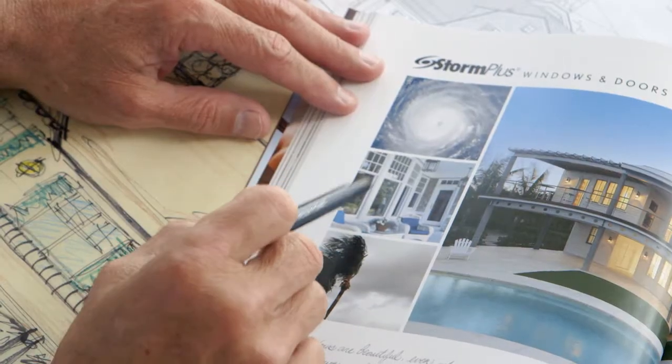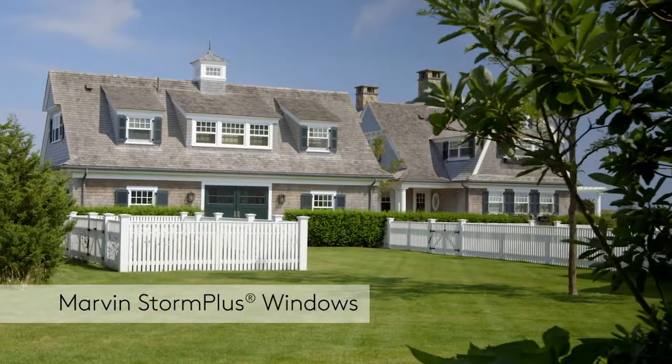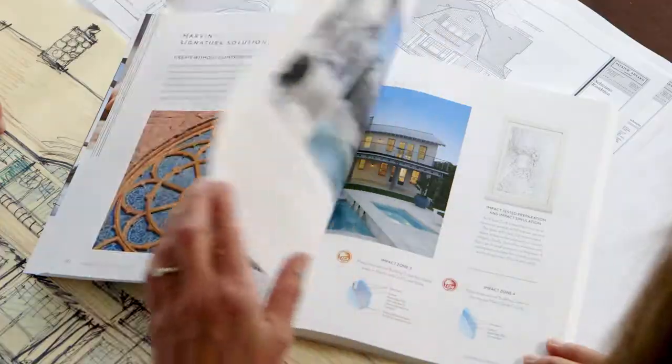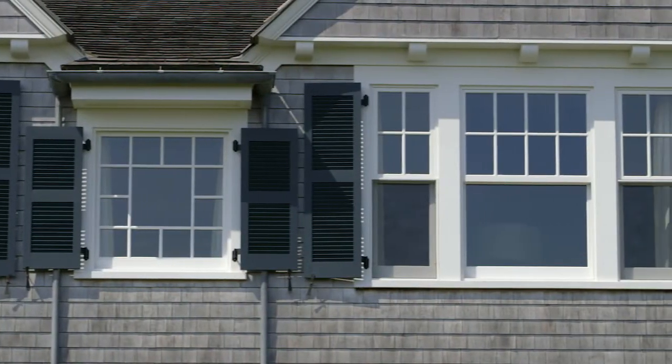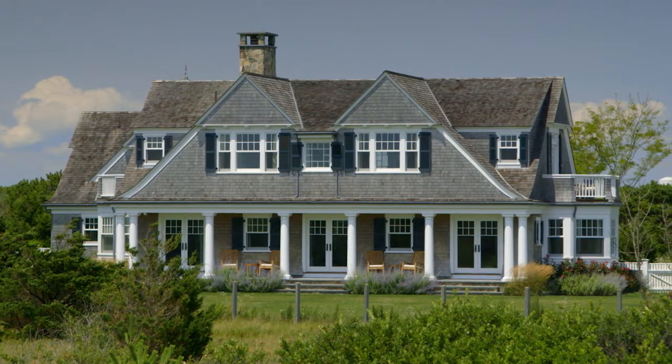Patrick chose to work with the Marvin Storm Plus impact product that will stand up to the elements and perform proficiently, but also create the look that he's trying to achieve. With the Marvin Impact Storm Plus product, their full line is actually an impact zone 3 product, which carries 120 mile an hour wind. In this area, we're only required to do an impact zone 2.